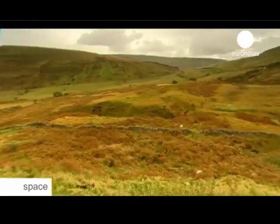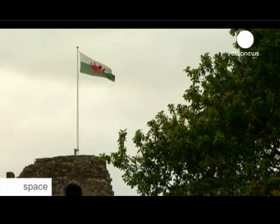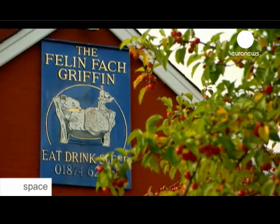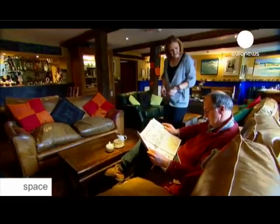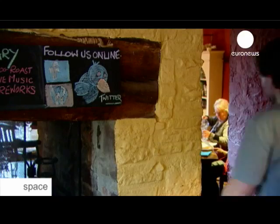Passenger trains are just one example of how satellites can provide high-speed internet connection in places where cable is not an option. And that's also a challenge across the channel, deep in the Welsh countryside. The Brecon Beacons National Park offers a warm welcome, but until very recently, high-speed internet was non-existent in many local villages.